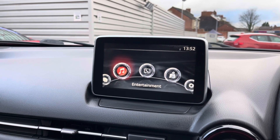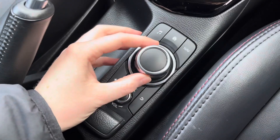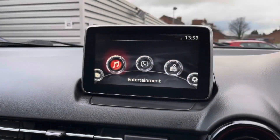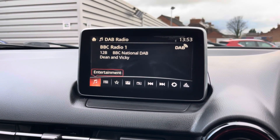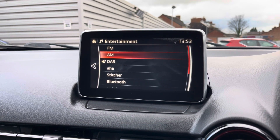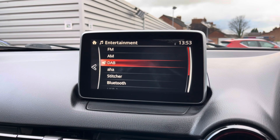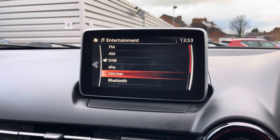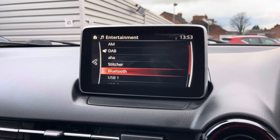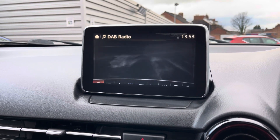Centred in the dashboard at the top you'll find your infotainment system, controlled using the dial and buttons in the centre console. On the system you do have access to DAB, FM and AM radio. There's also AHA and Stitcher so you can use those if you have an account, as well as Bluetooth connectivity and USB inputs allowing you to play your own music on the system.